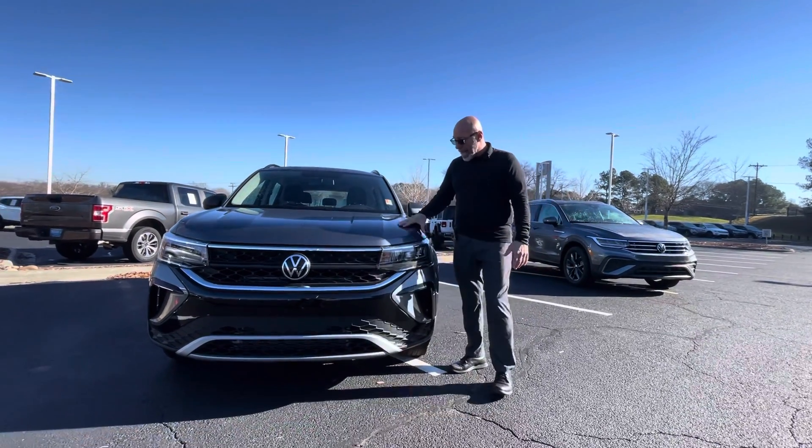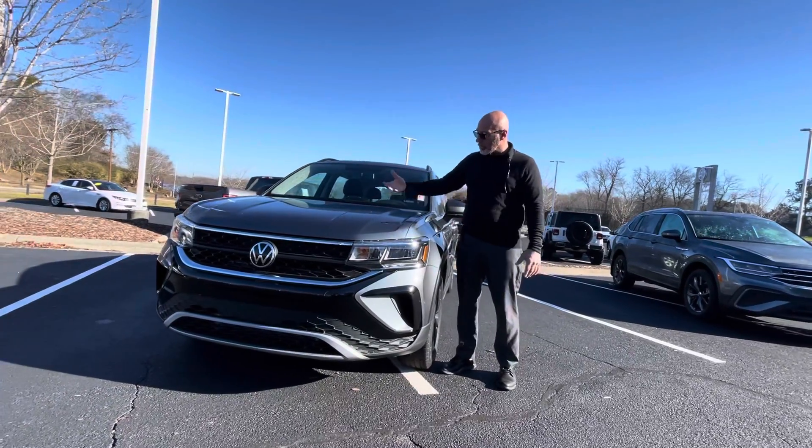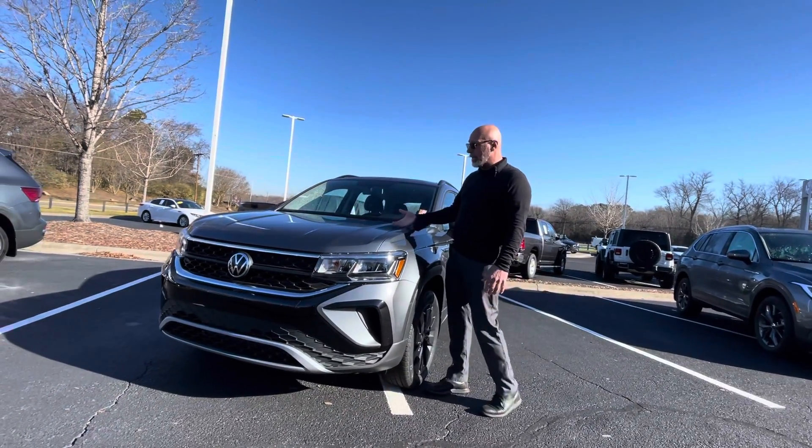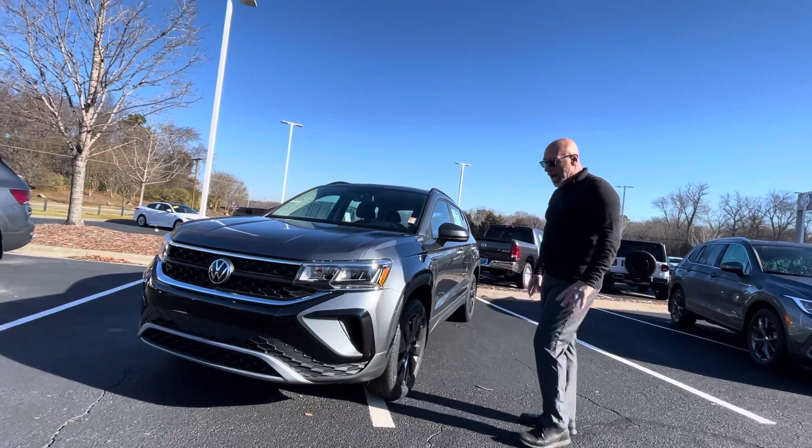This one is the S trim. They all have the same motor, whether you're talking about an SEL or an S. They have the 1.5 four-cylinder turbocharged engine. They get great gas mileage — about 35 miles to a gallon on the highway.